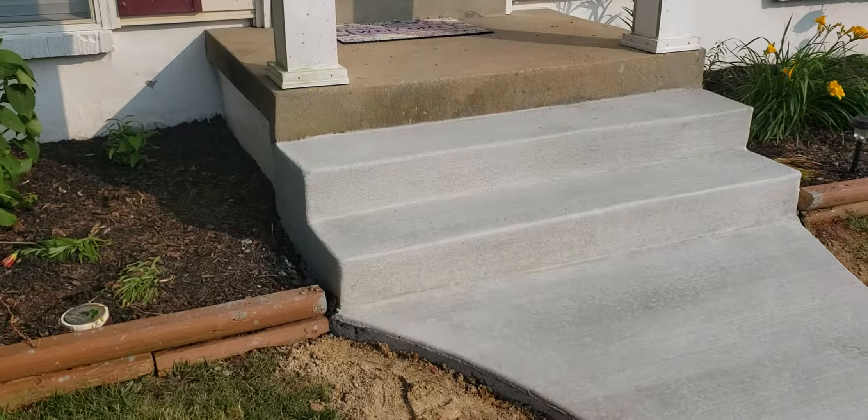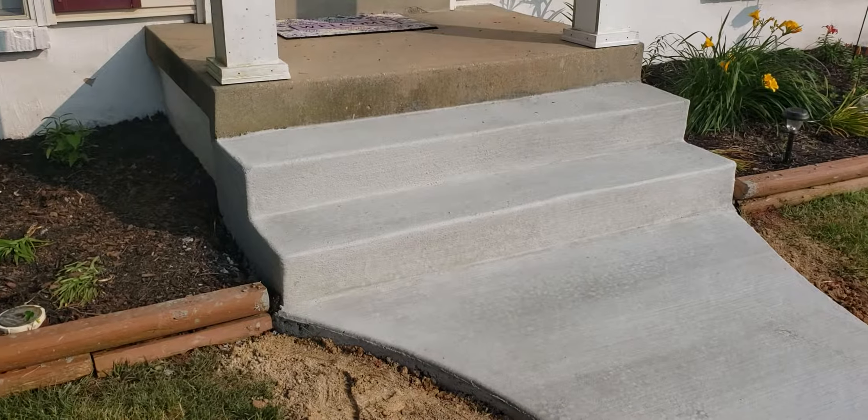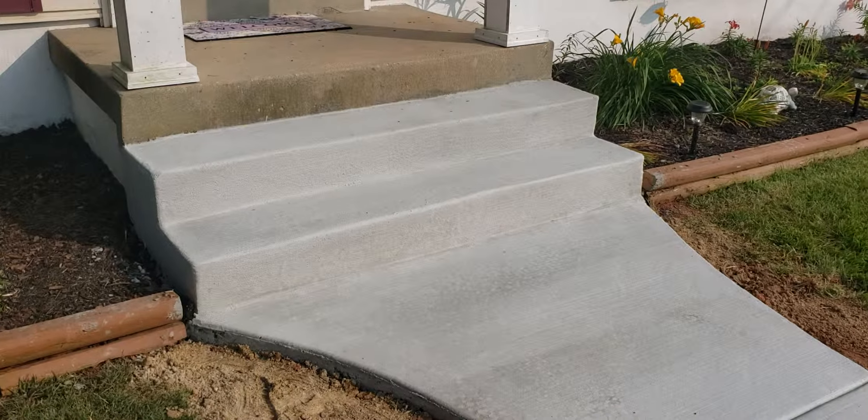Here's a close-up of the stairs. Stairs are always tough — pulling those boards at the right time and getting a good finish. It looks pretty good.